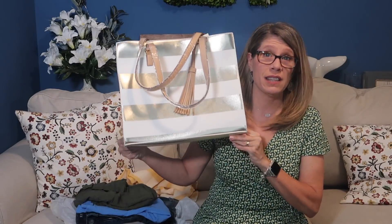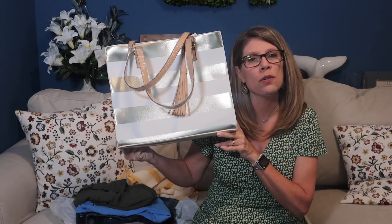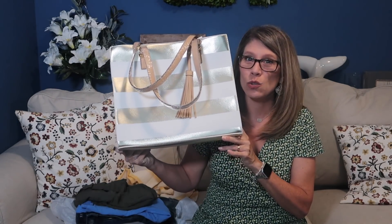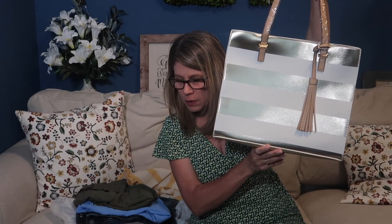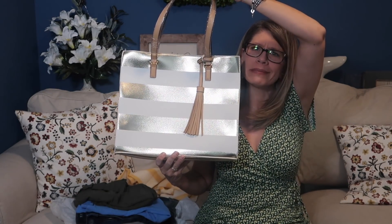Starting with the bag since we started with it first — I really like this bag, I really do. But at $68 I don't know if I would carry it enough to warrant the price. It's really cute though. I'm going to have to think about it.